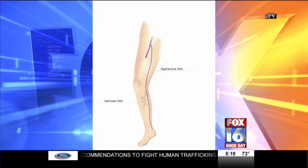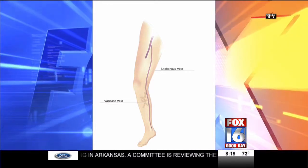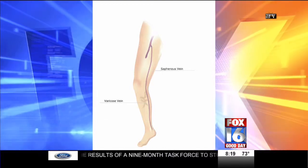When blood flow is not getting through properly, that is when we start to see the blue veins in our legs. There is an internal vein called the saphenous vein in the leg — it is the weakest vein in the leg. When the valve is not working right, blood flow leaks down that vein and out to the side branches, causing them to become enlarged and ropey on the skin surface.